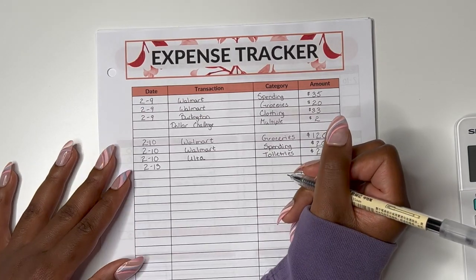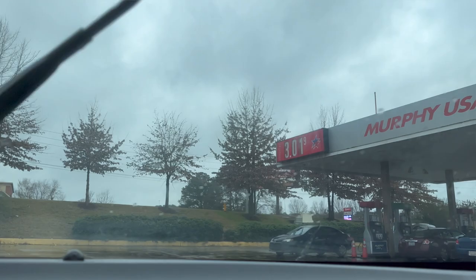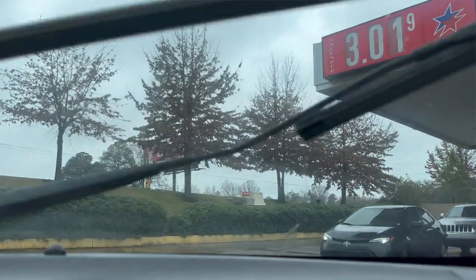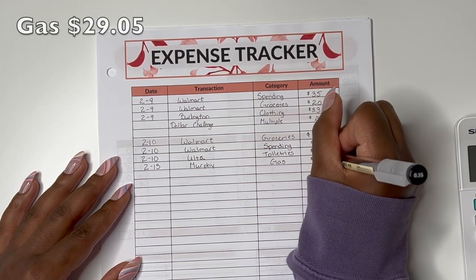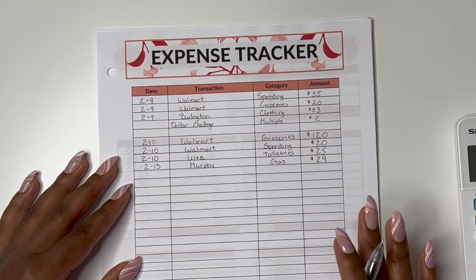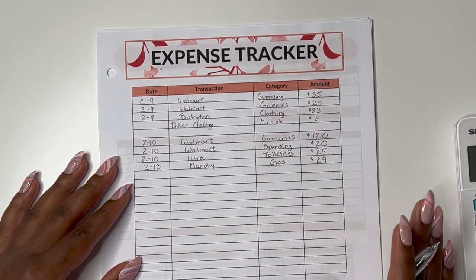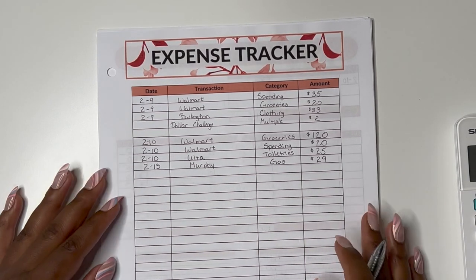I didn't do anything else until the 13th. On February 13th I stopped to get gas because I was on E — and we all know I like to ride it until I can't anymore. Gas wasn't too bad this week; I spent $29 to fill my tank. That is one thing I absolutely love about my little car — I have a Chevy Sonic, a compact car that does not cost me a lot for gas.